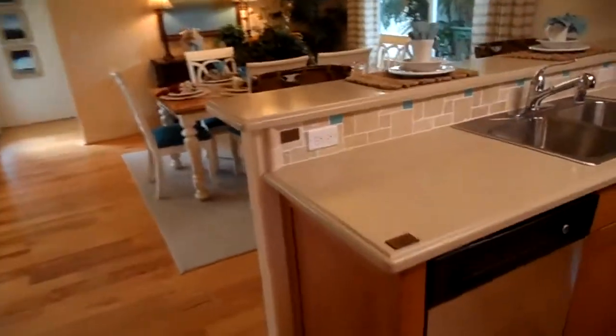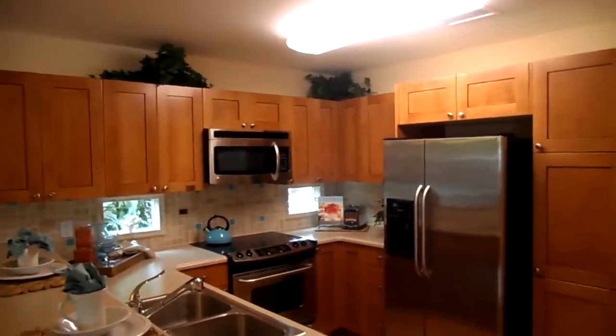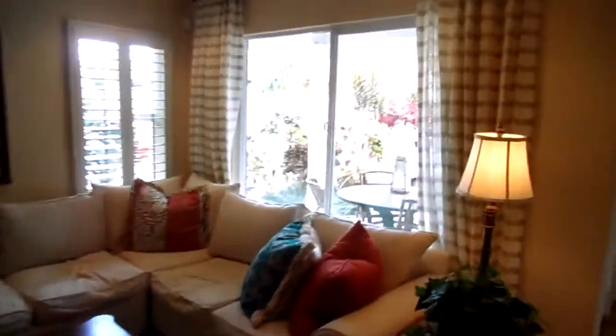The layout of the kitchen is the same but this has been updated, so we will go next door to the 2020 so you can get an idea of standard appliances, countertops, and cabinets.